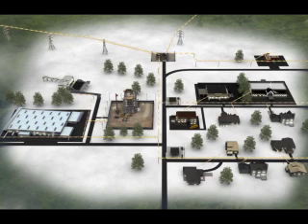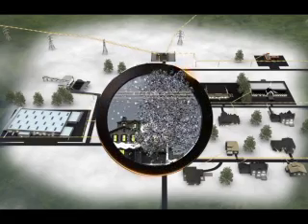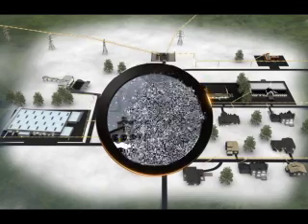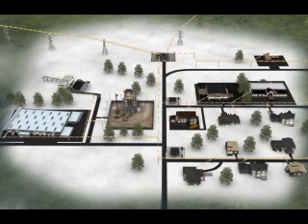Georgia Power is committed to safely delivering reliable power to our customers. Ice or snow can be the cause of an outage. The accumulation of ice or snow can cause a tree to fall and tear down a power line. However, a tree weighed down by snow or ice can also cause an outage by simply touching the line.